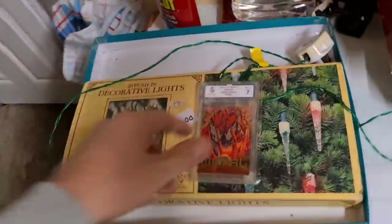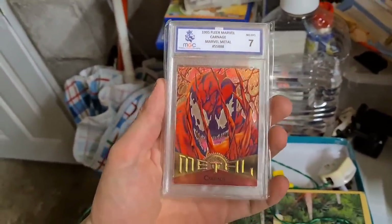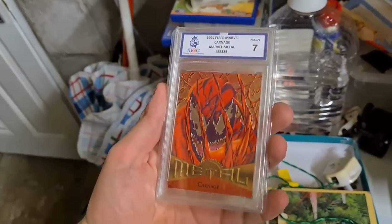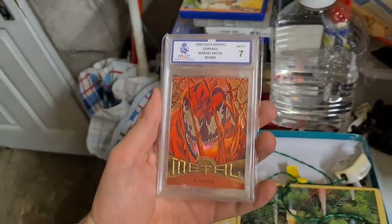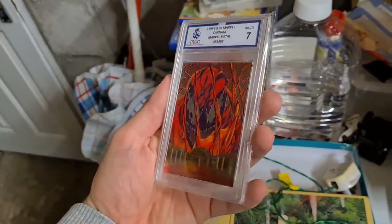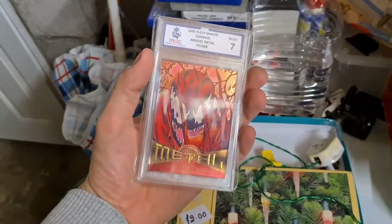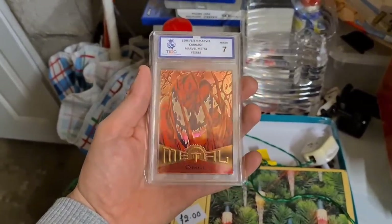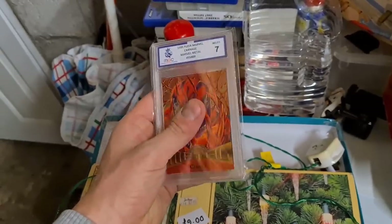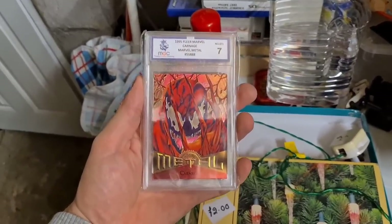Let me bring these over to the packing area — I bought a card in from inside. Have a look at this: 1995 FLIR Metal Carnage off of Spiderman, only at MGC7. A really nice looking card — if you can catch the light right, it looks awesome. That one has gone for £16.50 plus postage, but remember when you take into account eBay fees and the cost of grading — about a tenner — I probably only made five or six quid on that. Still nice to have stuff like that up on the eBay store.